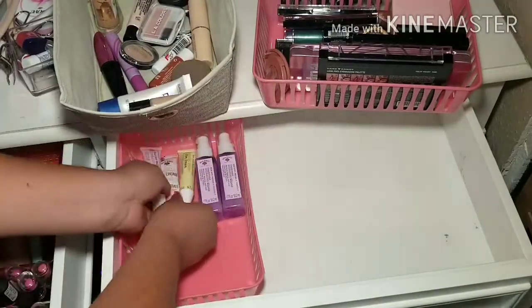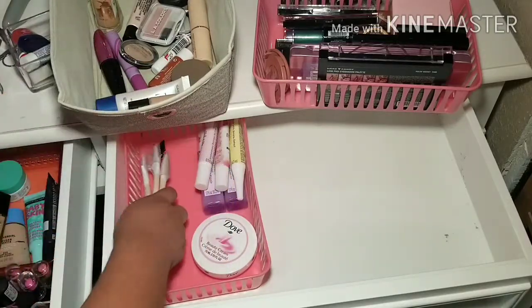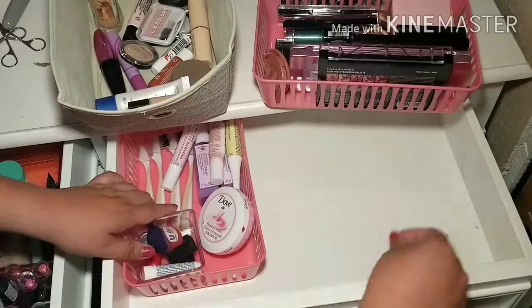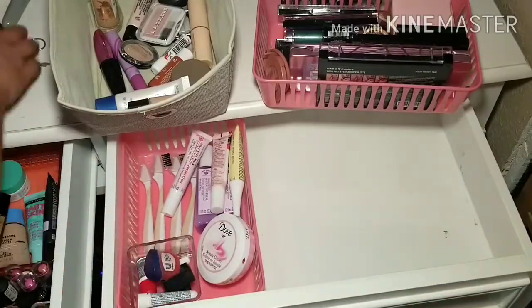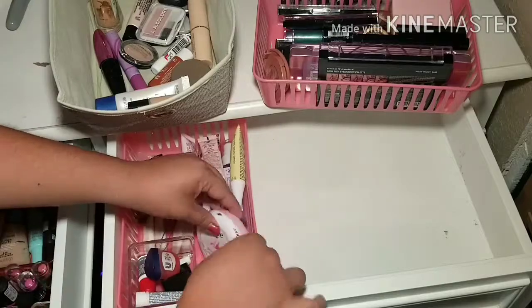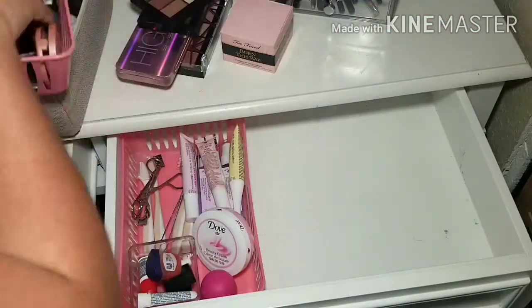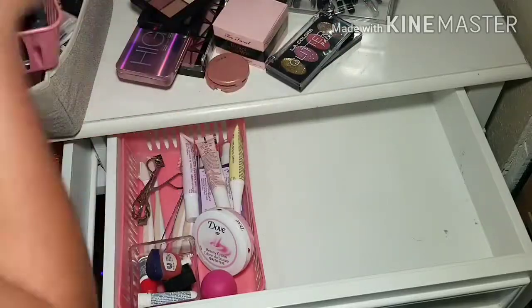For the most part, this drawer is where I store most of my skincare items, but I do store a little bit of makeup since it doesn't all fit on the other side. I put eyeshadow palettes and stuff like that here. My bigger, bulkier eyeshadow palettes are actually on top of my vanity. But most of this drawer is skincare.